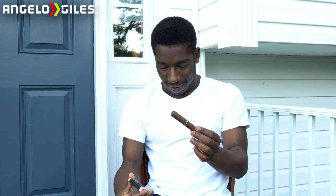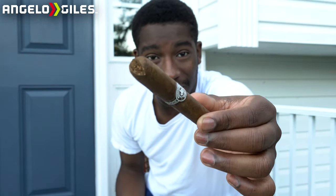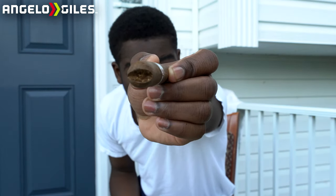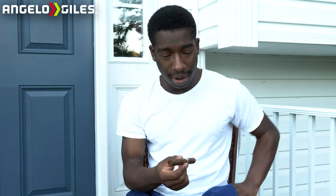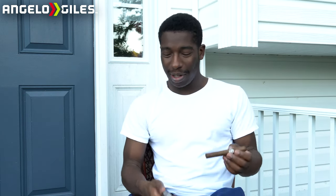Oh wow, I see why y'all like V-cuts! That was damn near perfect. Check that out. I think we did good on that one — I'm excited to see how the draw is going to be. The time is now 5:57. I got my Vector lighter. As always, toast it then light the foot — I'm going to try to get this as perfect as possible because it's my birthday.